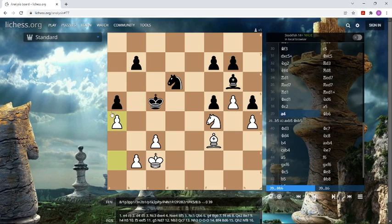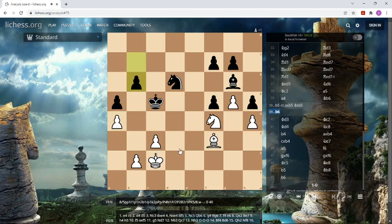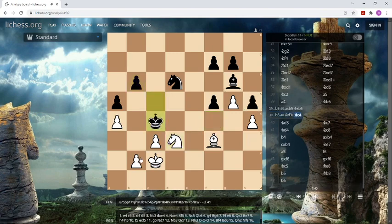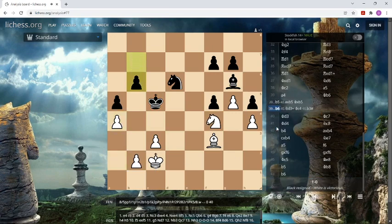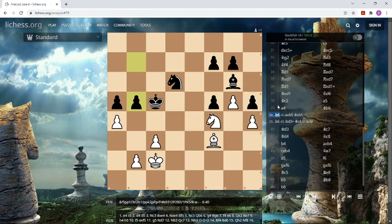And if he plays b6 instead, the disaster would be even bigger. There is a surprising checkmate in 2. Of course it is knight d3, king c4 is the only move, and a very funny checkmate with b3 — and the king is dead. So b6 leads to an even bigger disaster, and b5 is also not helpful.